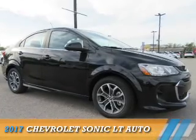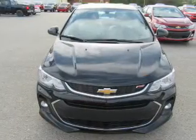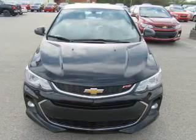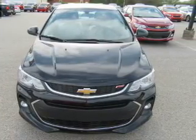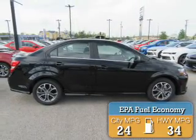Presenting the 2017 Chevrolet Sonic. It's powered by a 1.8 liter 4-cylinder engine and an automatic transmission. Great fuel efficiency saves you money by requiring fewer trips to the gas station.